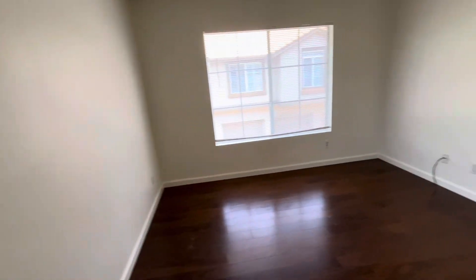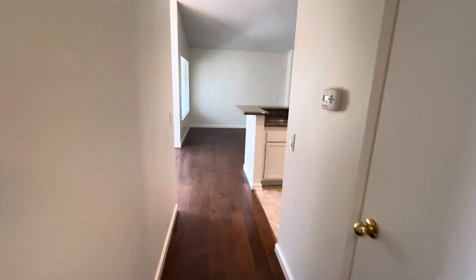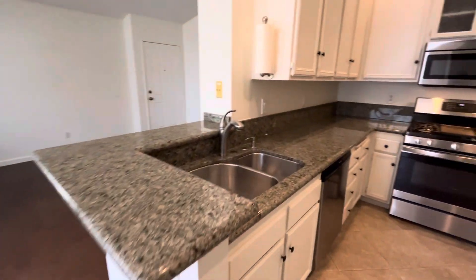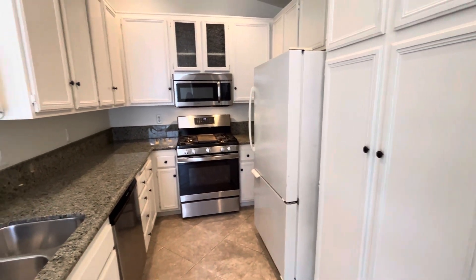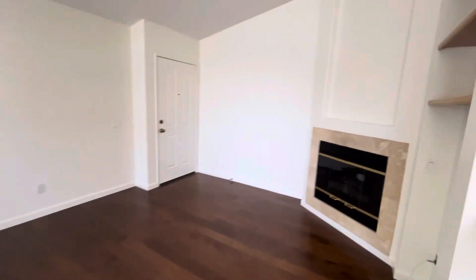Again, this is 349 Chaumont Circle in Foothill Ranch, California. It is a two-bedroom, two-bathroom condo — upstairs unit, corner unit, community pool, hot tub. It comes with all of the amenities you need. For more information, feel free to visit our website at truedoarpm.com.